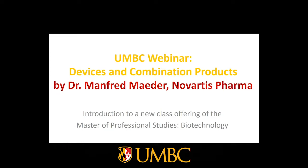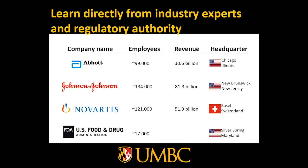Welcome, everybody. My name is Manfred Mader, and in the following pages I will provide some more insight on what to expect in this device and combination products course. It is also worthwhile to mention that this is the first course in a combination products and medical devices series, and some future courses will dive deeper into other aspects of this field.